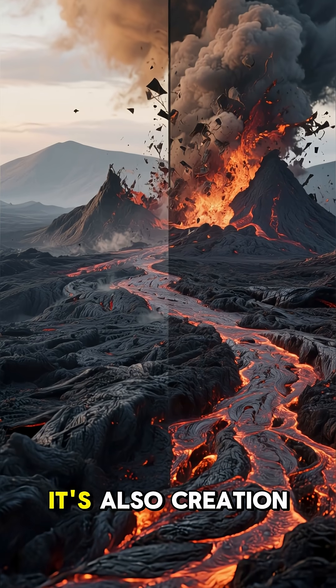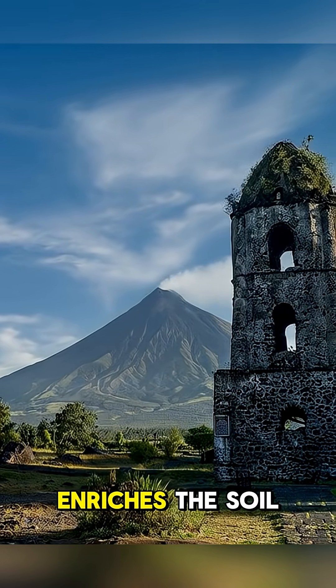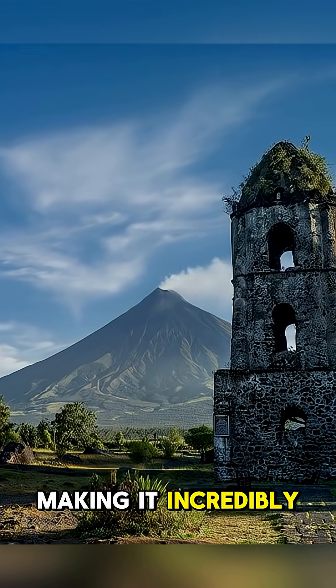This isn't just destruction — it's also creation. The lava can form new land, and the ash enriches the soil, making it incredibly fertile.